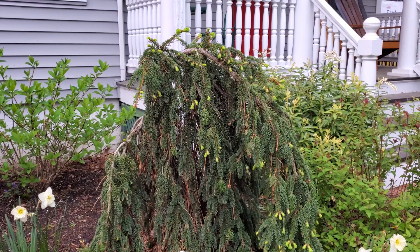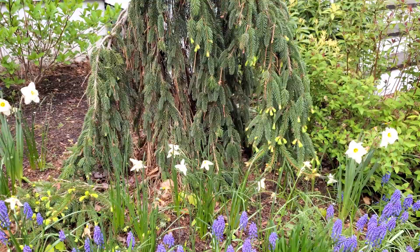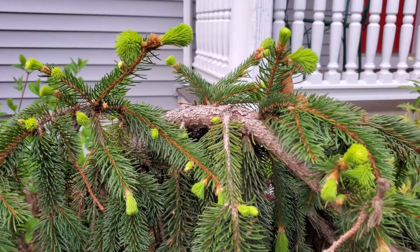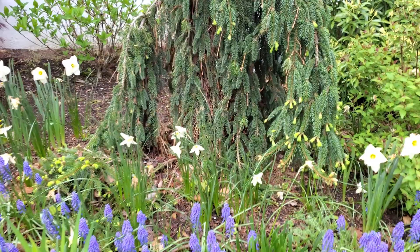Then there's this tree — I always get it wrong, but I think it's a weeping Norway spruce. It's a very structural element in this part of the garden; it's evergreen and grows very slowly. You can see the little light green of the new growth on it — it kind of looks like tassel earrings to me.